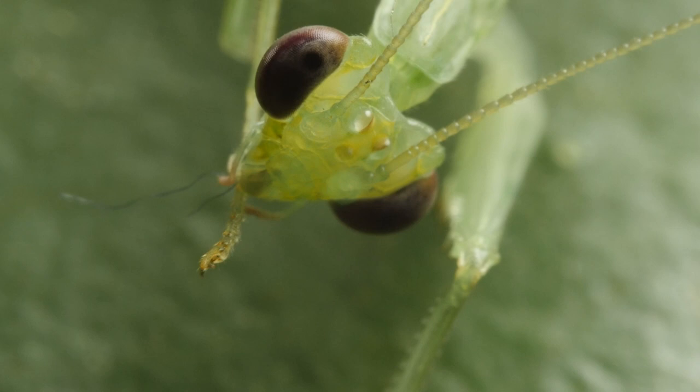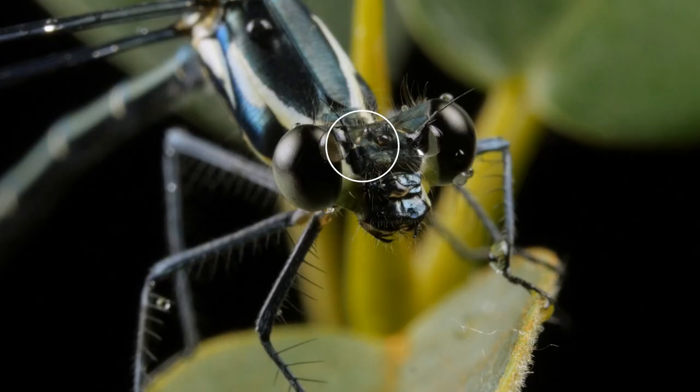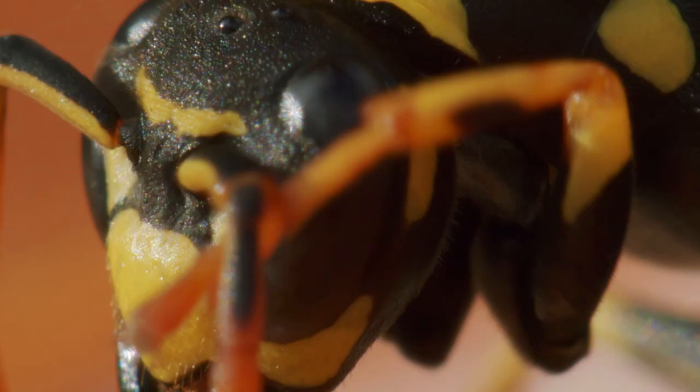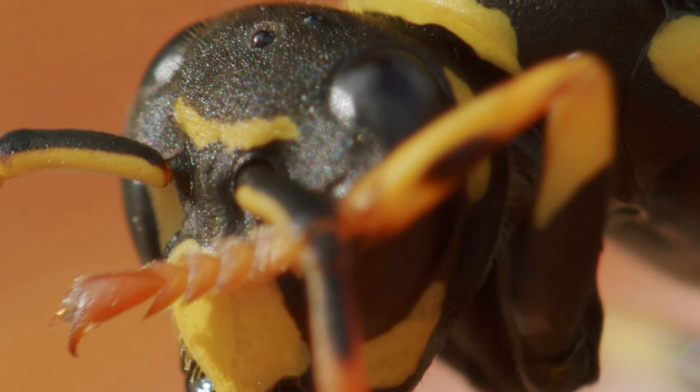Simple eyes, or ocelli, are usually found in groups of one to three on an insect's forehead. These eyes can't form a clear image like the compound eyes can, but they're good at detecting light and dark, which helps the insect understand if it's day or night.